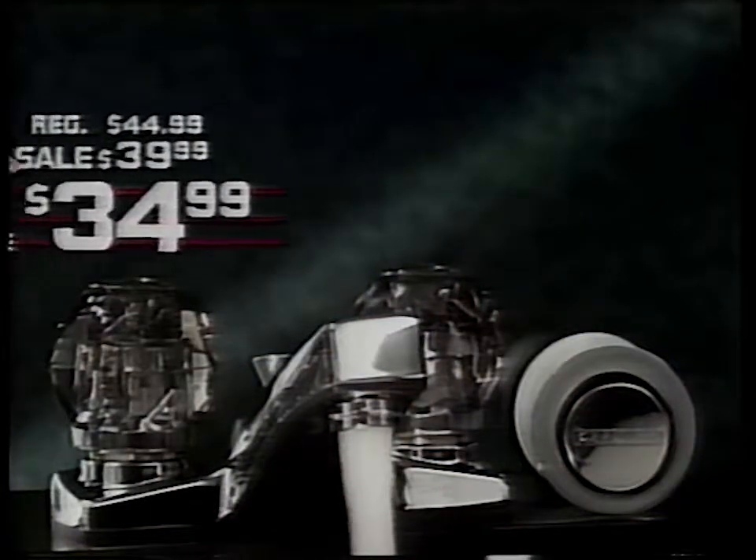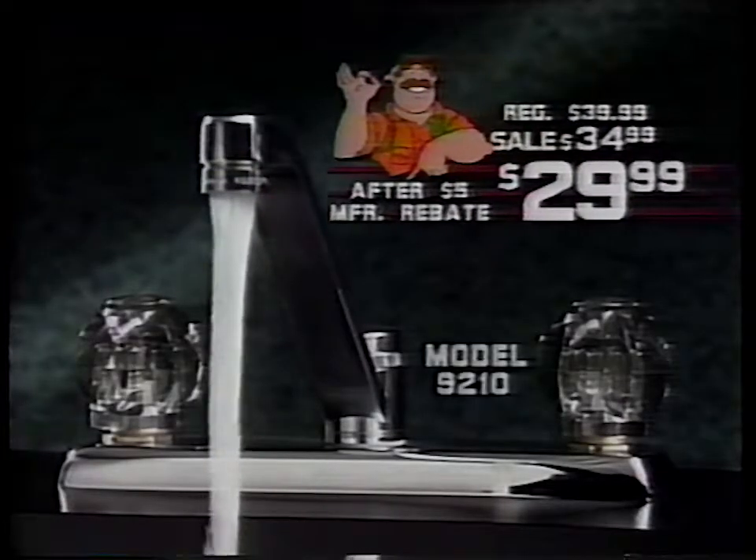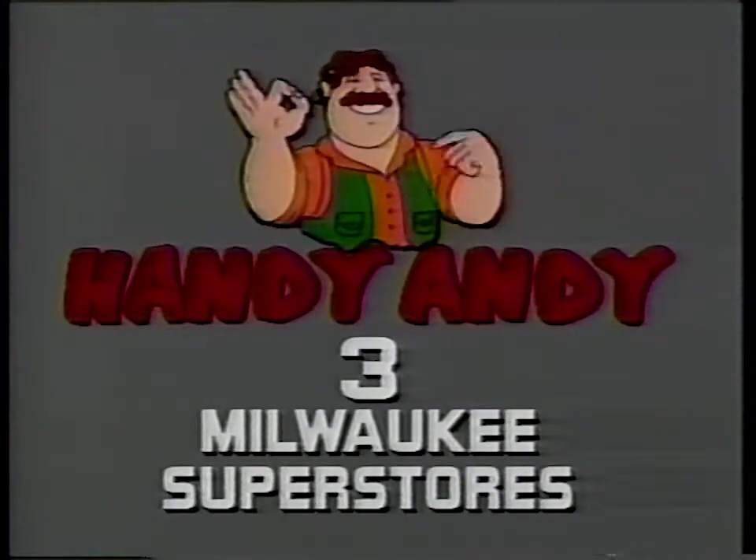Bathroom faucet with drain hardware, just $34.99. Two-handle kitchen faucet, just $29.99. With Handy Andy, you've got it made.